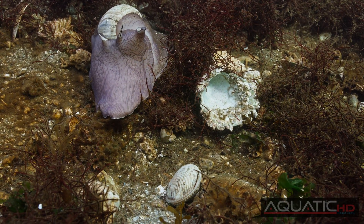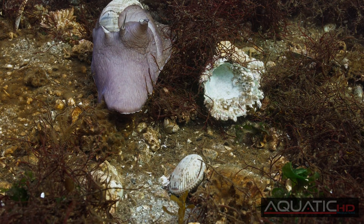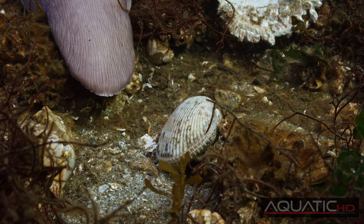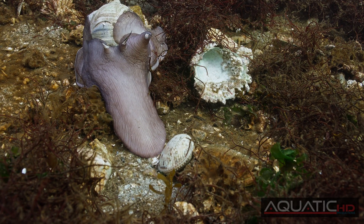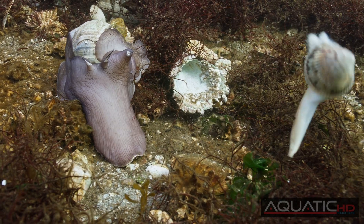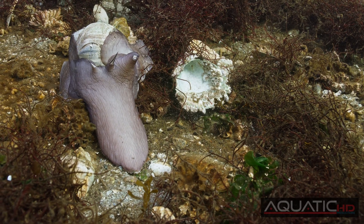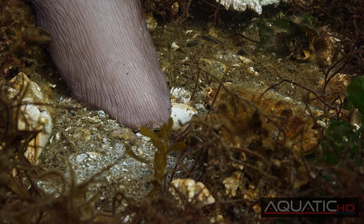This Moon Snail seems to be hot on the trail of a cockle — even without eyes, it seems to know it's there. The foot narrows and elongates, heading straight for the cockle. This looks like it's going to be an easy meal. After all, how fast can a cockle move? In this case, pretty fast. Sensing extreme danger, the cockle uses its powerful muscular foot to pole vault away from the predator, leaving the Moon Snail unaware its meal has already escaped.